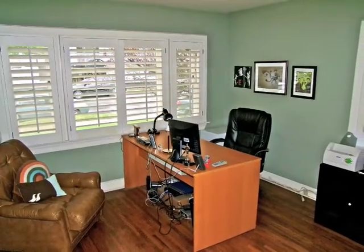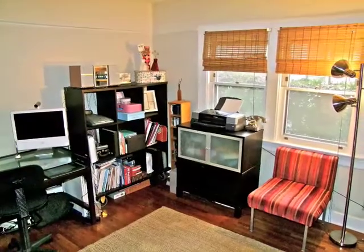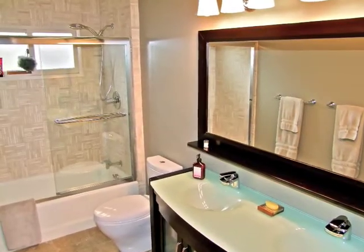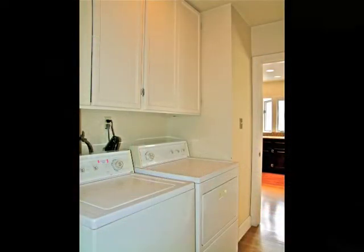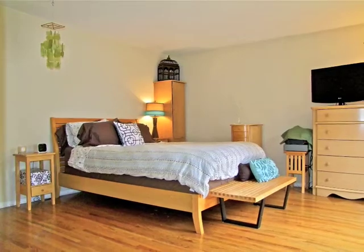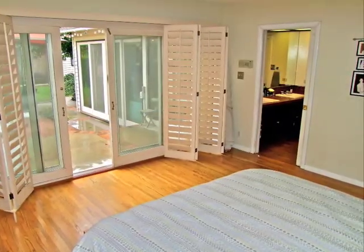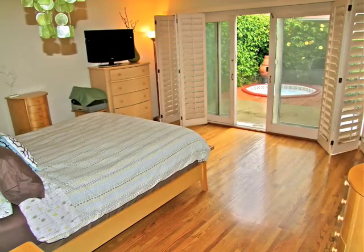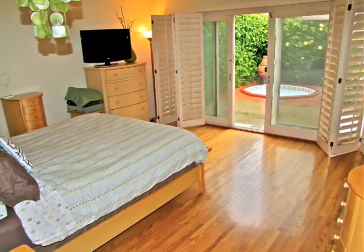The quietly situated bedroom wing includes two bedrooms, a charming bathroom, a convenient laundry room, plus a romantic master retreat with patio access, a luxurious bathroom, and bedside views of the spa and grounds.